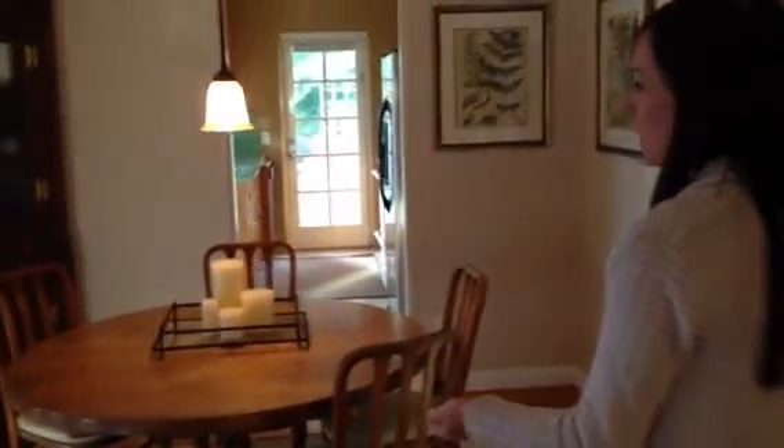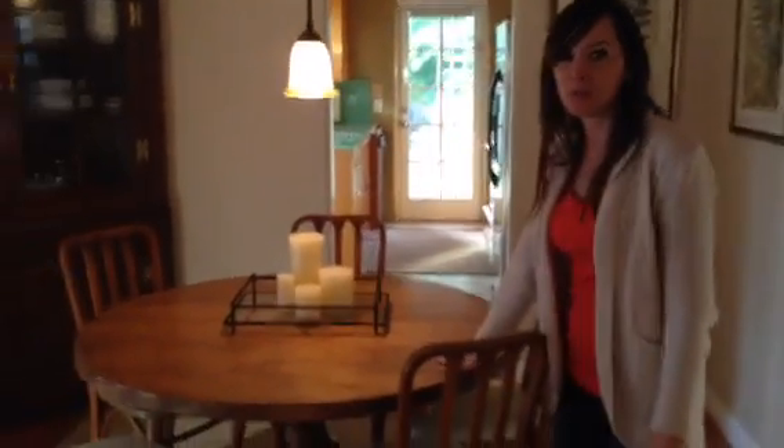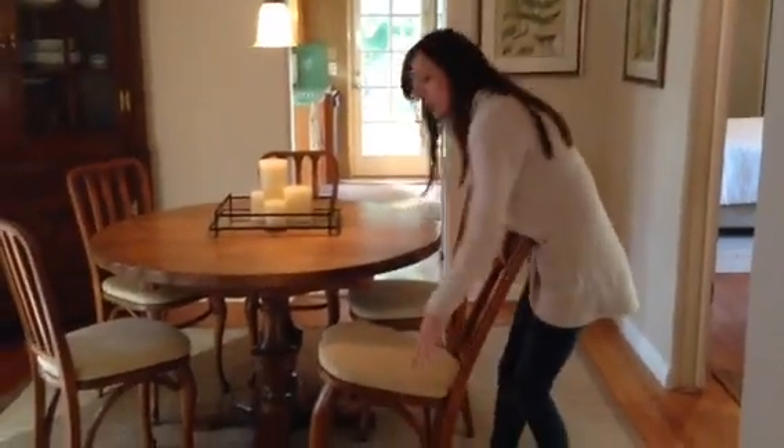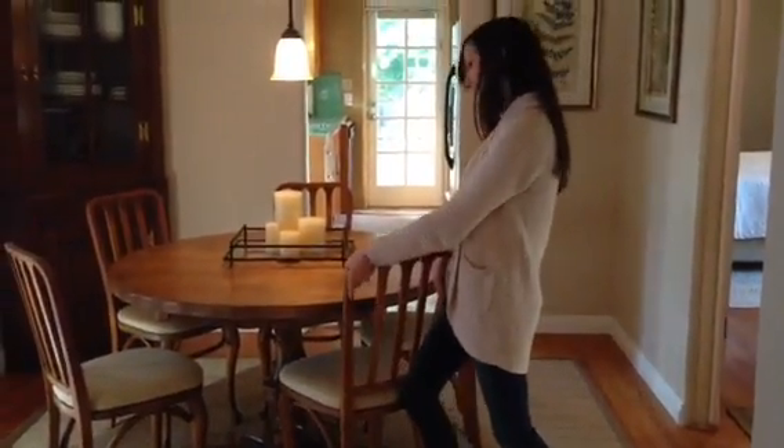And then if you come this way is our dining room. The infamous dining room table that was purchased at Woodland, California. And the chairs that we refinished. Looking beautiful. Thank you.